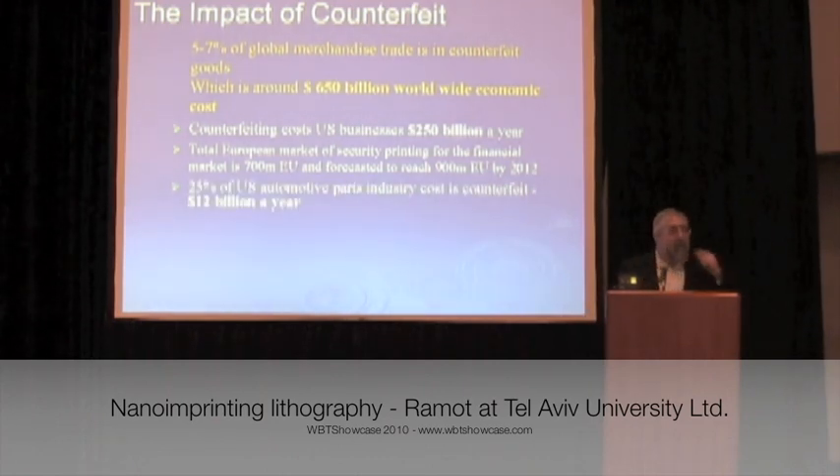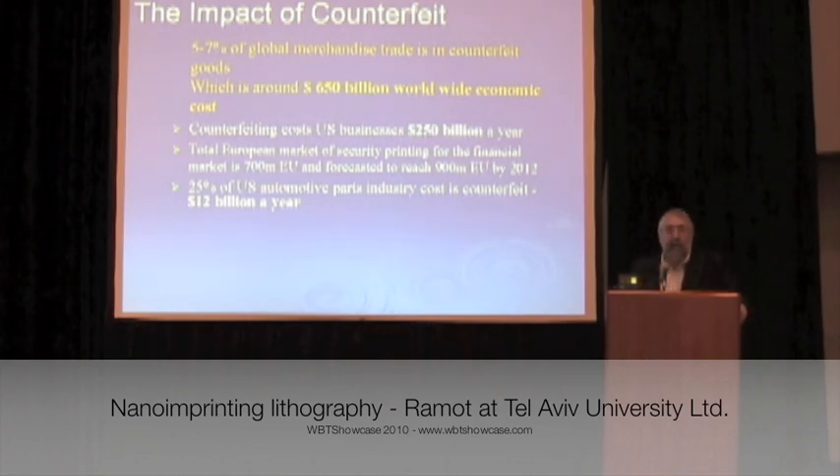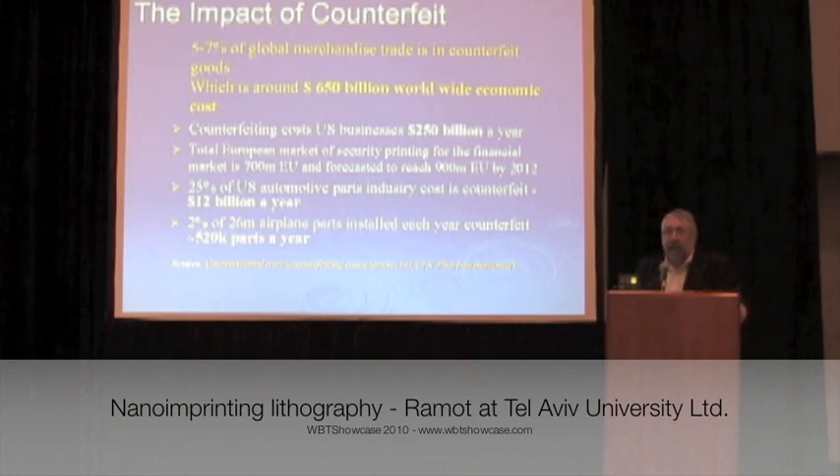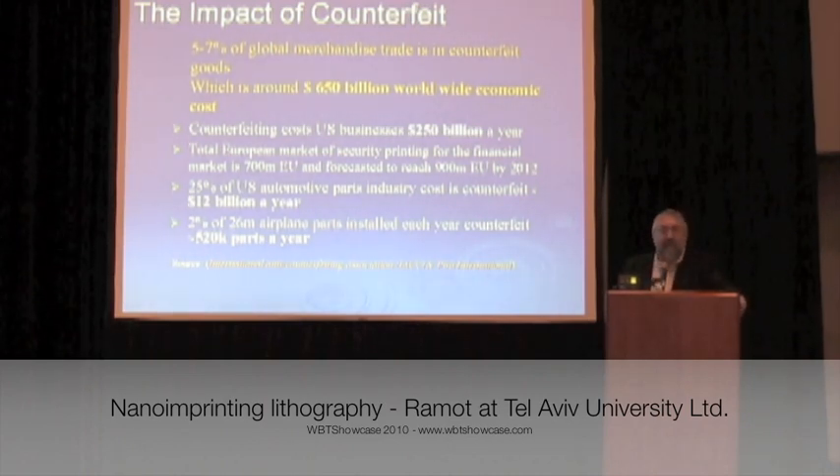Some shocking data you might not be familiar with: a quarter of automotive parts are counterfeit. That means they're not going through quality control, and we're all aware of what can happen in those cases. And if that's not enough to scare you, 2% of airplane parts are also found to be counterfeit. I think I'm going to take the boat home, because these represent a very serious risk.